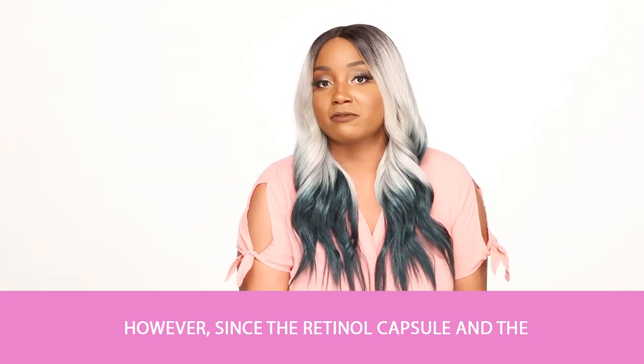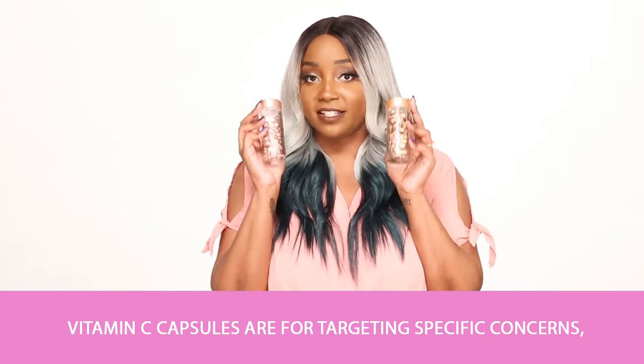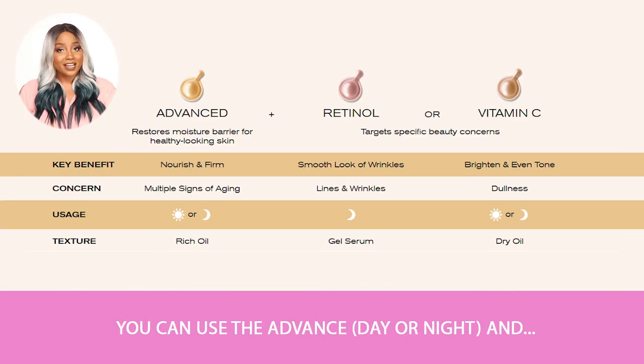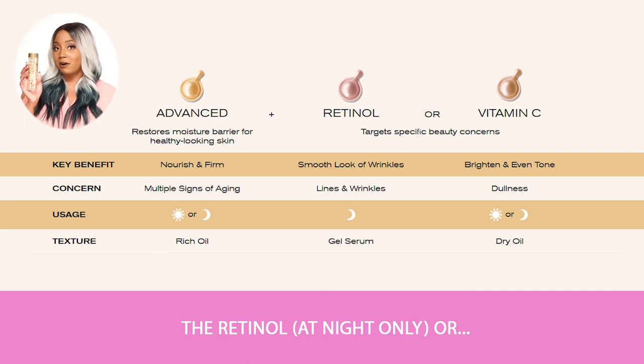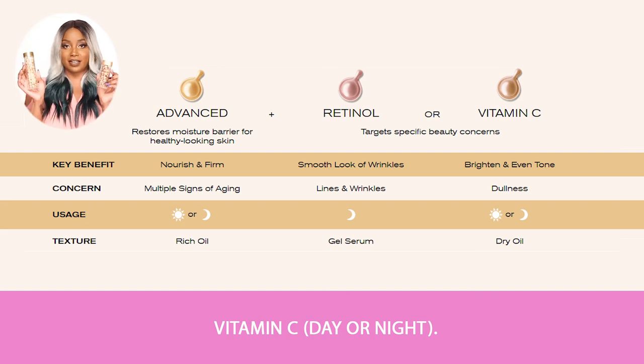Since the retinol capsule and the vitamin C capsules are for targeting specific concerns, don't use these two together. Just keep that in mind. You can use the Advanced Capsules day or night and the Retinol Capsules at night only, or you can use the Advanced Capsules day or night and the Vitamin C Capsules day or night.